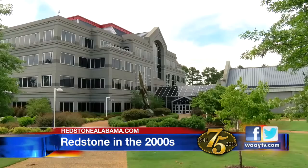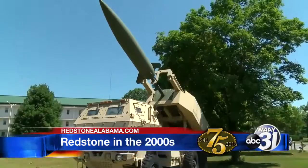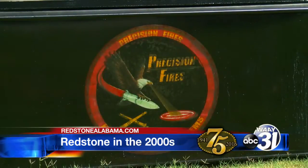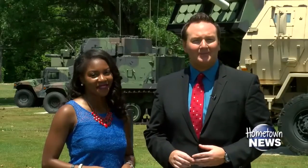Redstone really became the epicenter of not only the development of new technologies, but also the life cycle management. It's Redstone Through the Decades. When we return, we'll take a look at some of the most recent projects here on Redstone Arsenal.